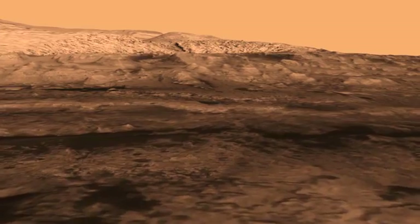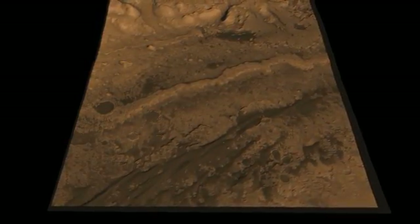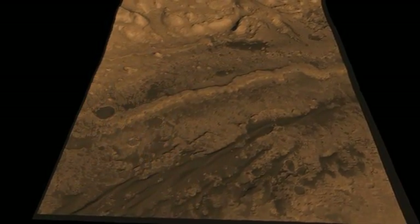We will drive along up to this outcrop that we call the Fence, and when we get there we're going to study it. It's a really attractive spot for us because it contains the kind of minerals that formed in water.